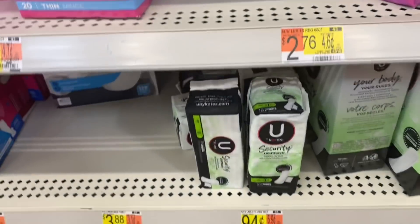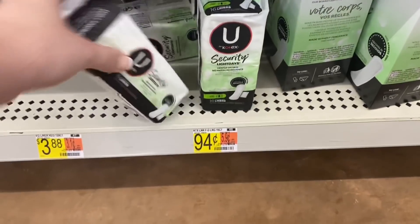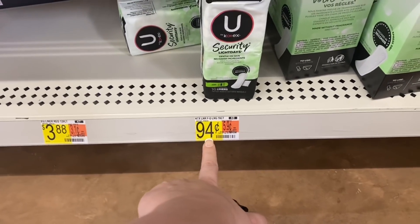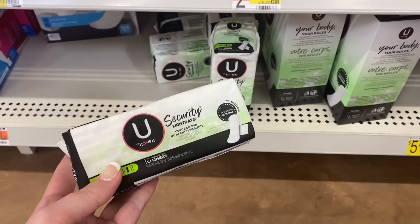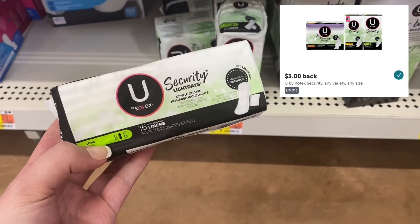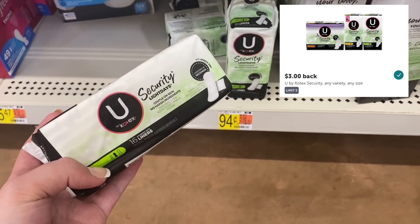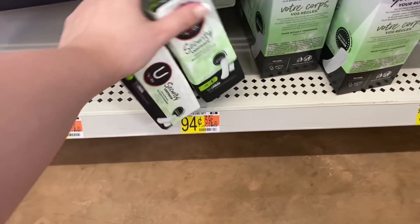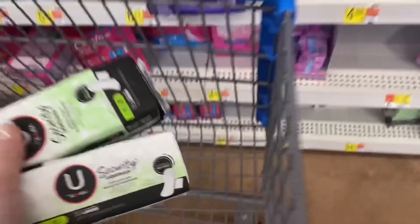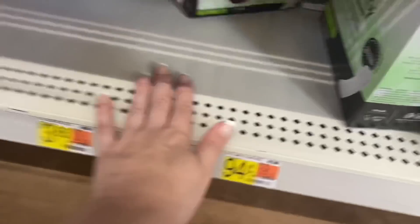We're gonna start off with a deal that I did yesterday — unfortunately the rebate has already disappeared, I was so sad, but keep an eye out hopefully it will pop back up. I grabbed these U by Kotex security liners priced at 94 cents. Ibotta had an offer for $3 back on each pack up to five, any variety any size. I picked up five for $4.70, then submitted to Ibotta for $15 back making this a $10.30 money maker.